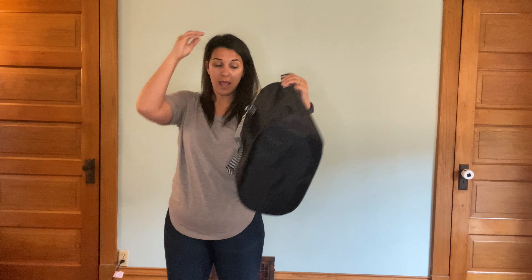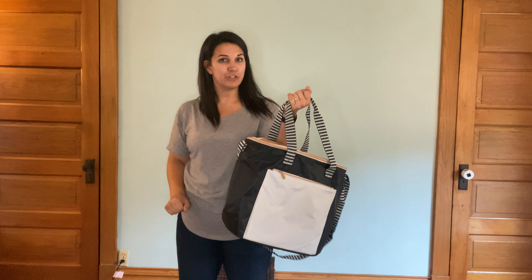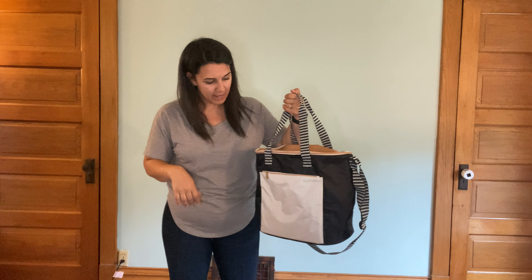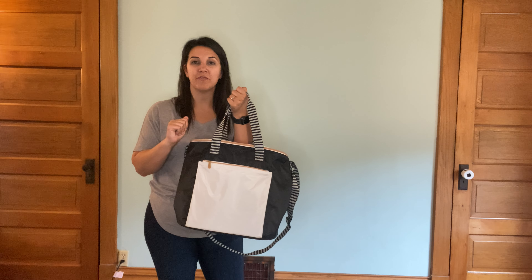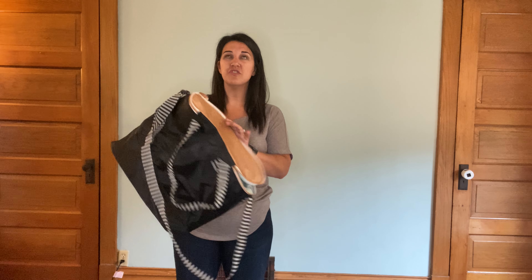It also has these other straps, so you have a lot of ways that you can carry it — very versatile. It's got a nice zipper pocket on the front that goes all the way to the bottom, so whatever you need to keep in there, you can.